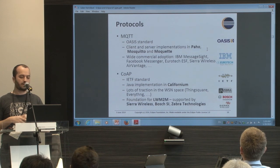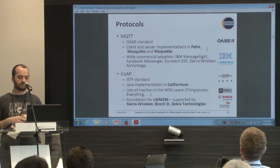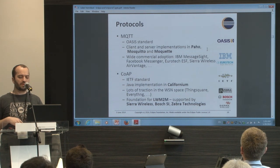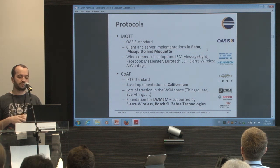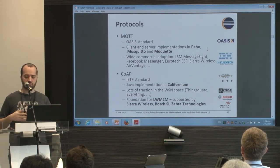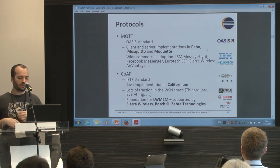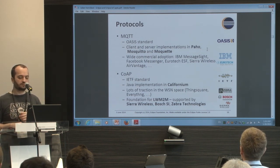There are several projects around IoT at Eclipse. Historically, one of the first ones is Paho — a client implementation for MQTT, first created by IBM and Eurotech. There is a project around CoAP with Californium, and also a project around Lightweight M2M.